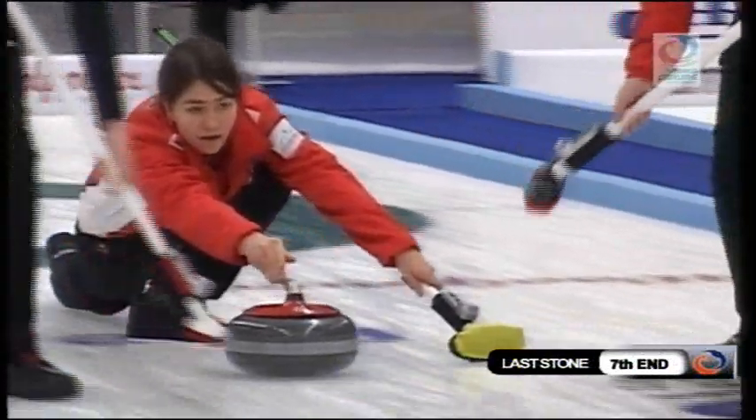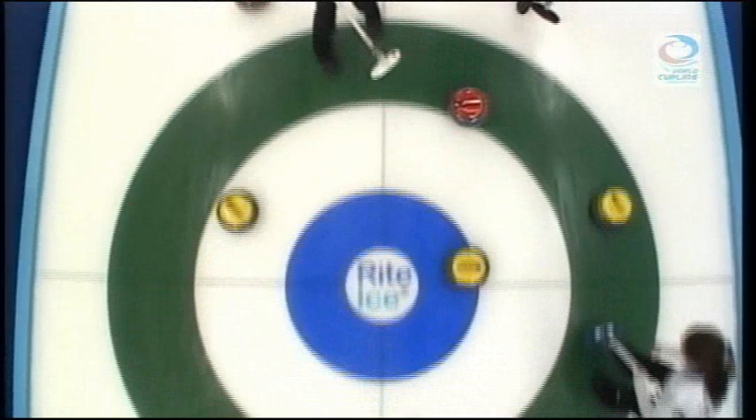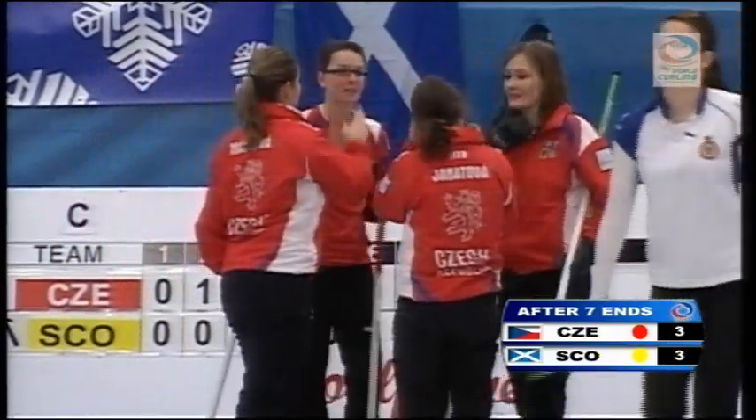Iveta Jonatova with the final stone of the seventh end — she needs to hit this yellow on the nose. Great shot by Jonatova, and she'll score one.